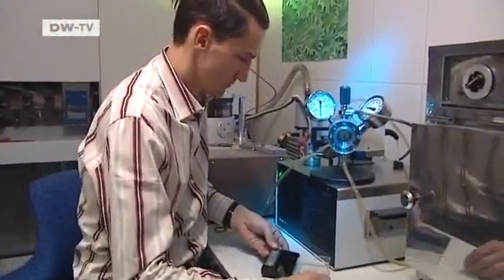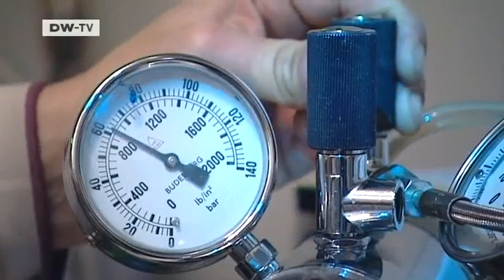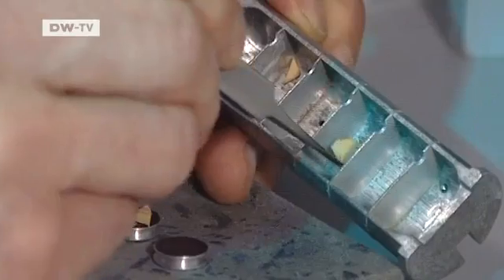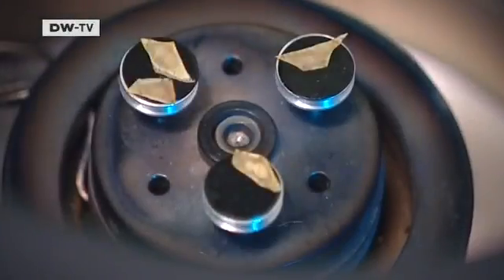As a child, Oliver Meckes was fascinated by small objects he could see under a microscope. Today his cellar looks like a high-tech laboratory. He and his partner have invested hundreds of thousands of euros in the equipment. These experts in microphotography opened the Eye of Science Agency 16 years ago.